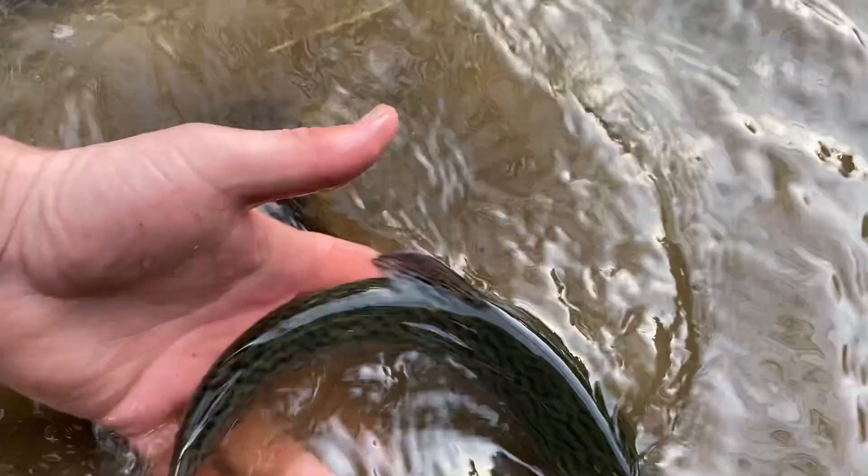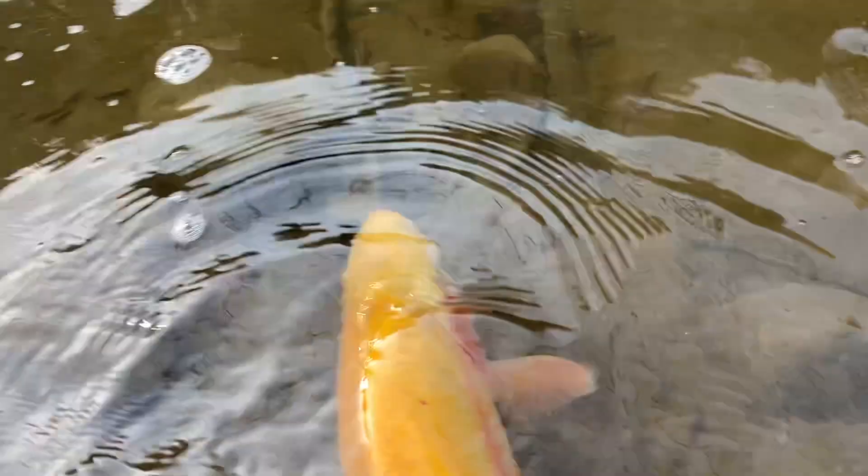Look at that big one — look at that big palomino we got! Some little rainbows. Let them get out there. Got a little fish.